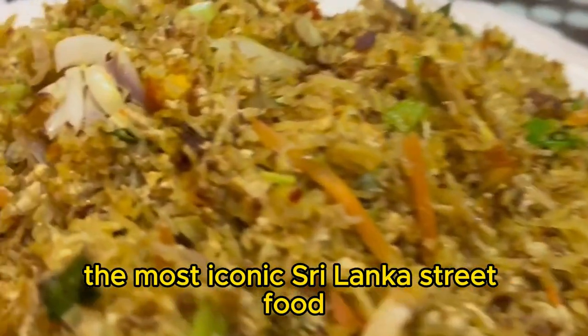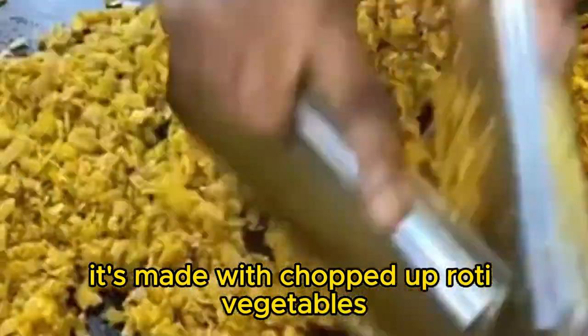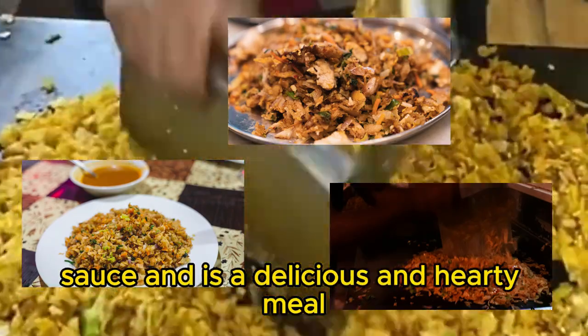Kottu roti is made with chopped up roti, vegetables, meat or seafood, and spices, and it's cooked over a hot griddle. It's typically served with a side of curry sauce and is a delicious and hearty meal.